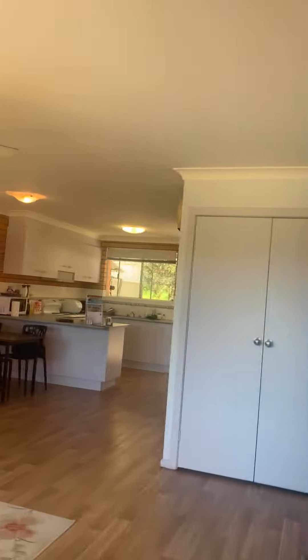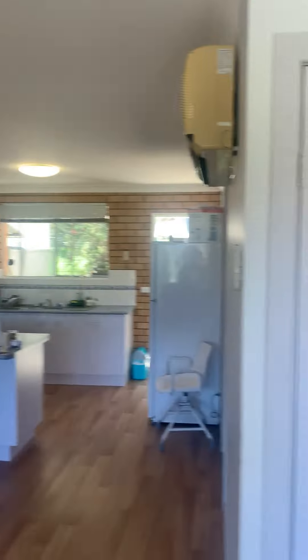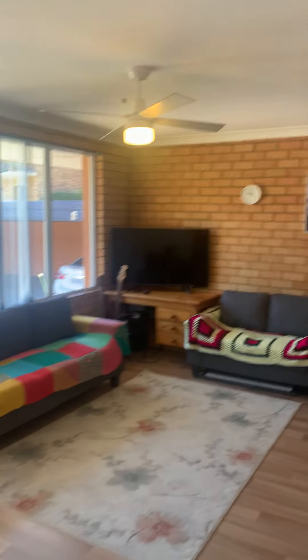Hello and welcome to Unit 2 at Seven Lee Close in Coffs Harbour. Come on in and I'll show you around. This is just one of four units in the complex, built in 1982, double brick. There's no stairs and it's just a short walk from the CBD.